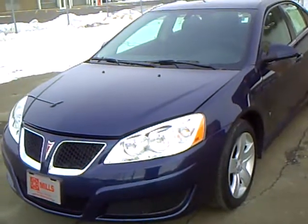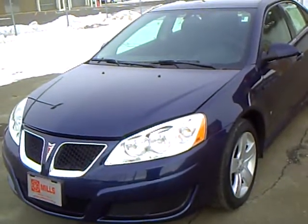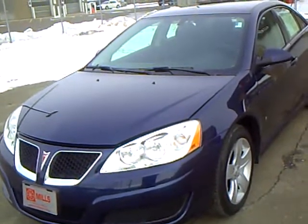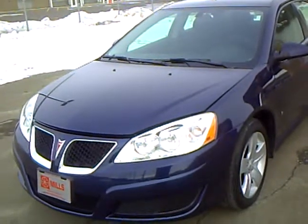Hi, this is Rick Treira with Mills GM, your all pleasure no pressure dealer right here in beautiful Brainerd, Minnesota. The Mills Auto Group has over 300 used cars and trucks available, including many that are factory certified.